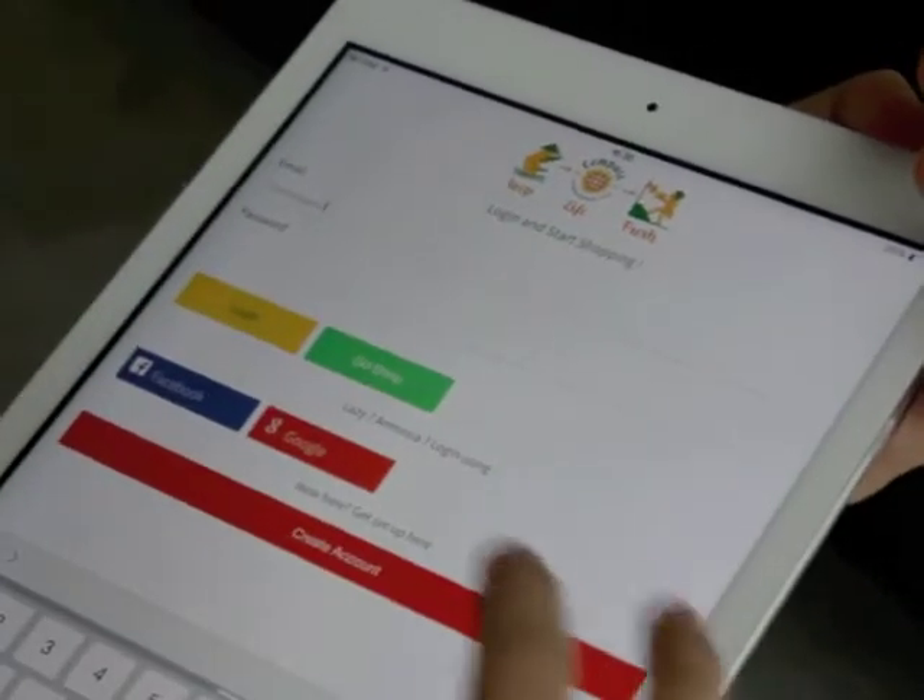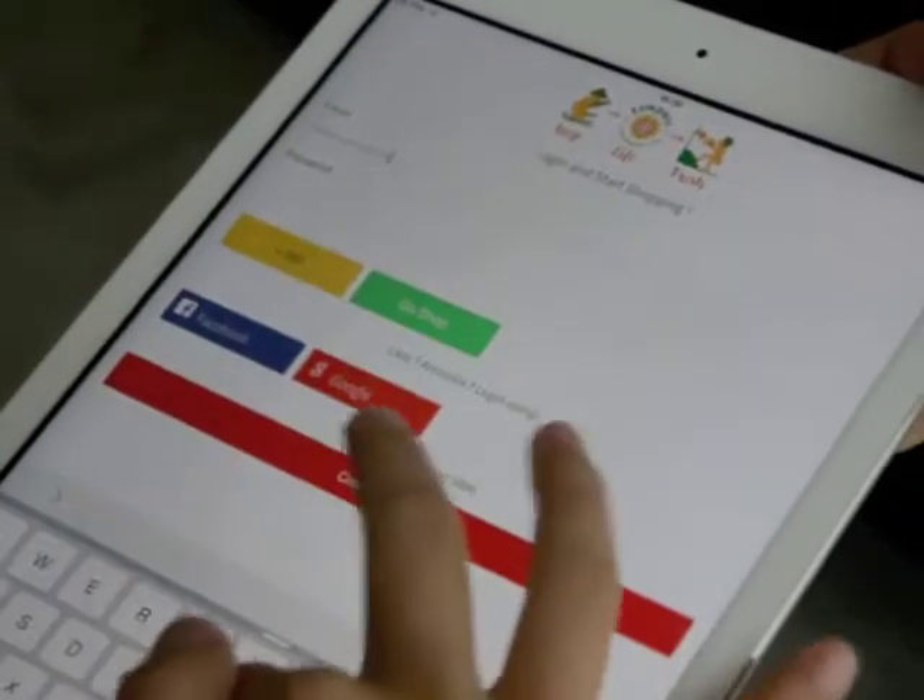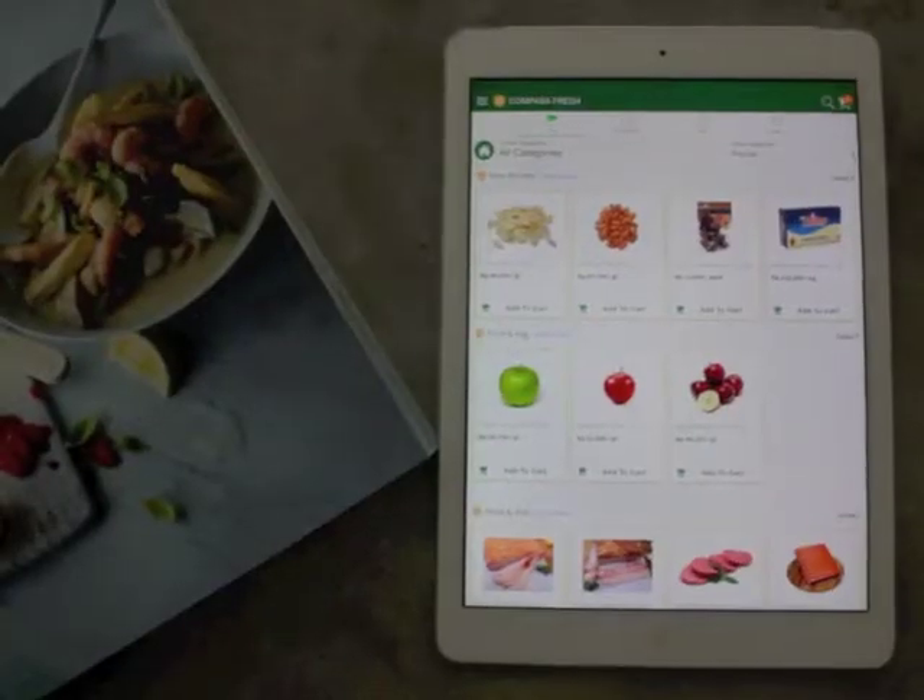Head to our site, compassfresh.com, or use our app. Create your account or sign in to an existing account.